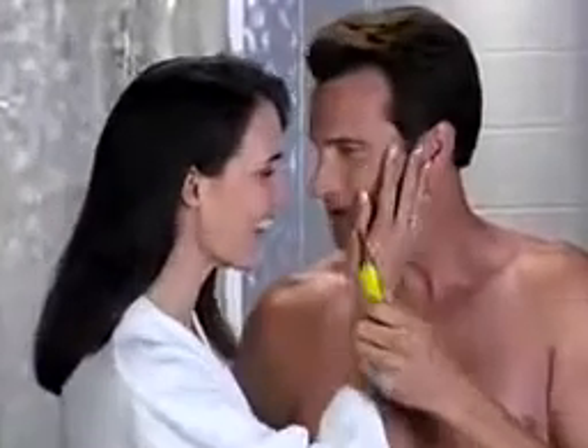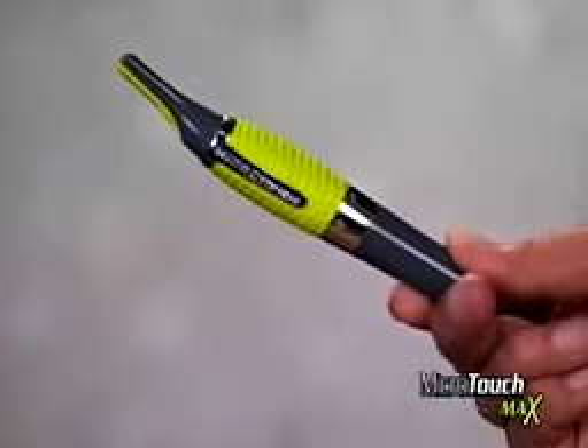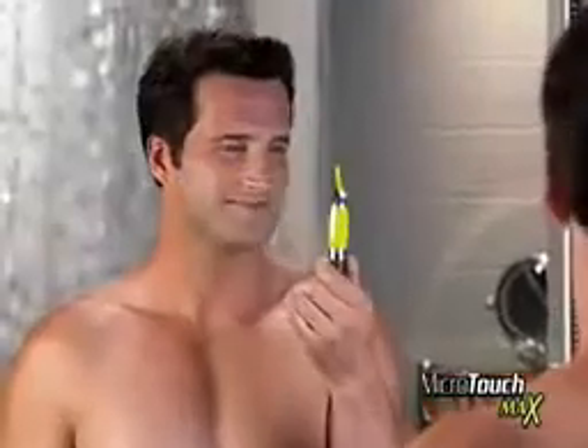Women love men that are groomed to the max, but grooming certain areas can be a problem. Razor blades can cut you and scissors can poke you. Now there's Microtouch Max, designed to go where razors and scissors shouldn't go.